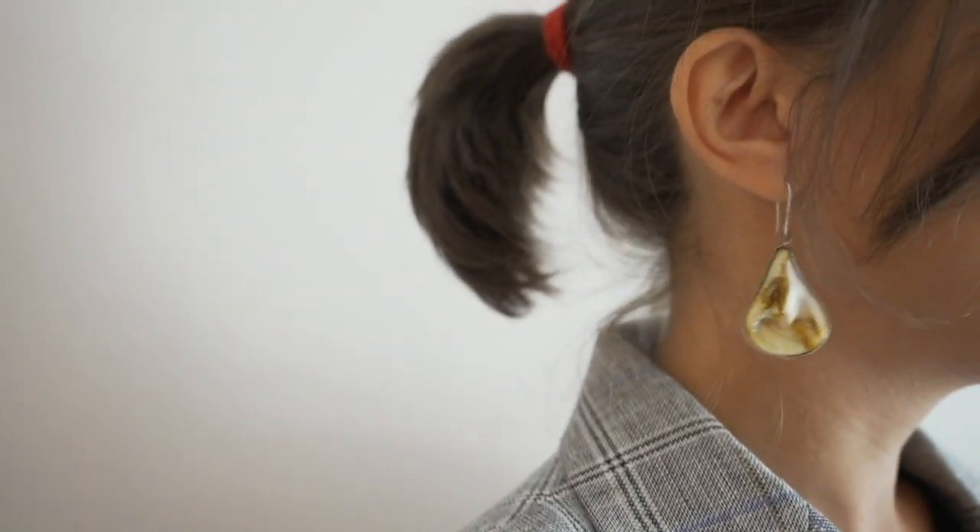If you want to create a more flattering look, the less tight you go the better. It's actually a paradox: we think the smaller the dress we try to fit into, the smaller we will look, but it creates the opposite effect. If you don't want to look like Kim Kardashian, you're better off going with a dress that is a little bit more loose. So no super tight, overly tight pencil dresses.